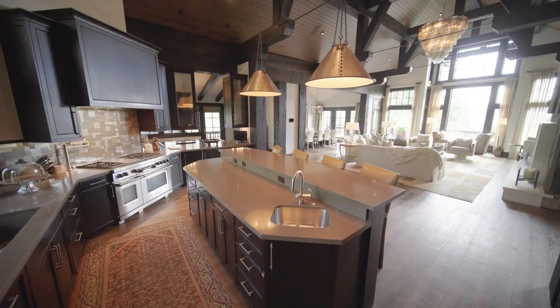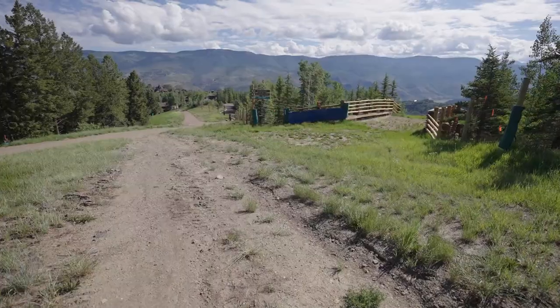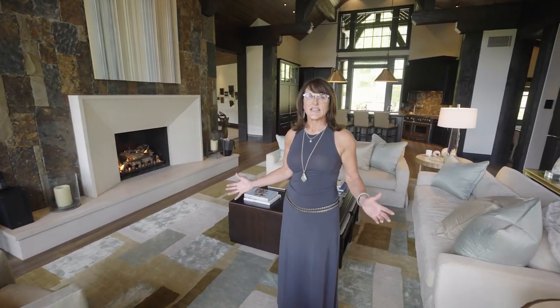Over 10,000 square feet sitting on more than eight pristine acres with Gore Range views and instant access to the entire mountain. This is the finest estate on the mountain.